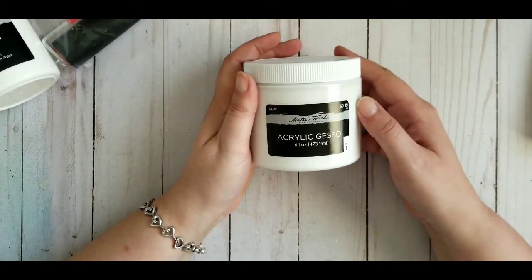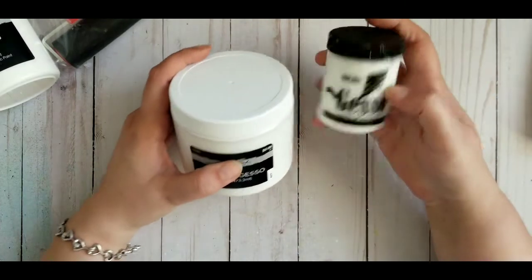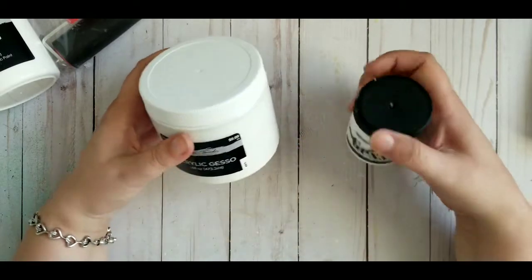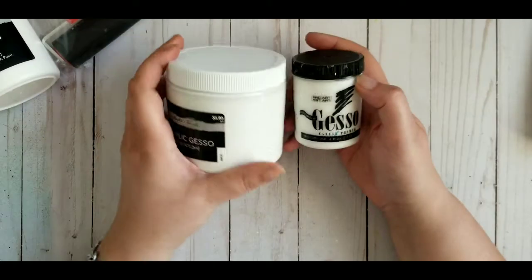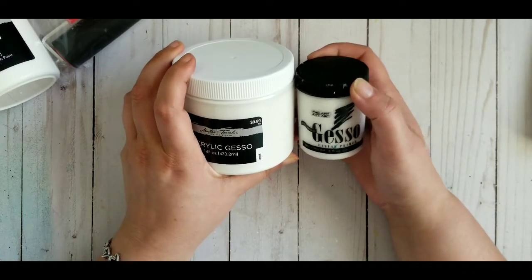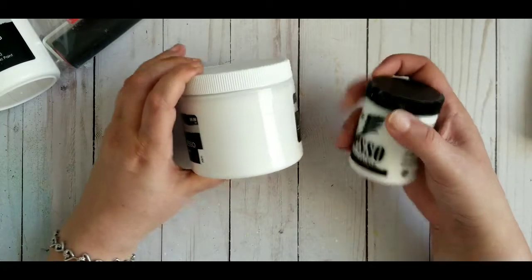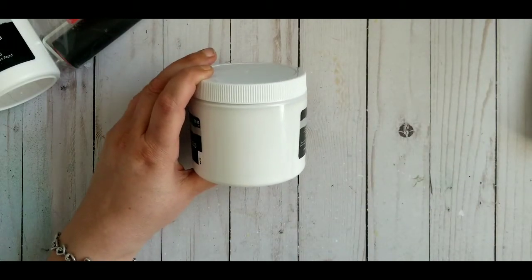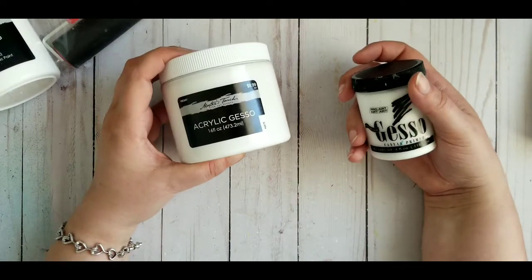I bought acrylic gesso. I do have gesso as well, but it's a small pack. I do not know if acrylic gesso is different — it says it's a coverage and ground for acrylics, oil, and other paint media. It dries permanent, water resistant, and flexible. However, I have no clue if it's the same thing, because this one says gesso canvas primer and this one says acrylic gesso. If you know, let me know what I bought. It was about $5. There are so many different gessos — I don't know what it is. Somebody needs to help me; I need a mixed media artist to go shop with me.